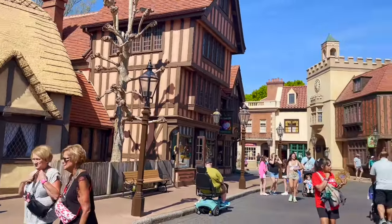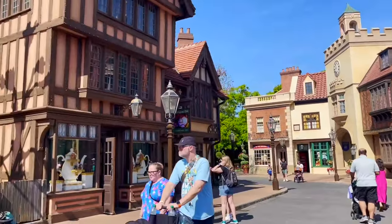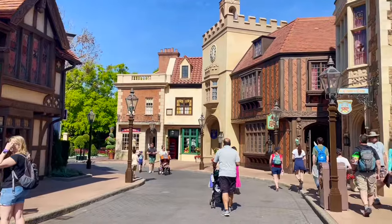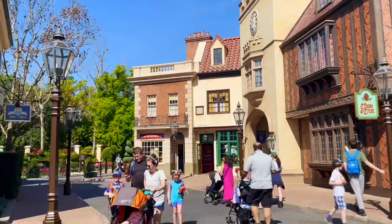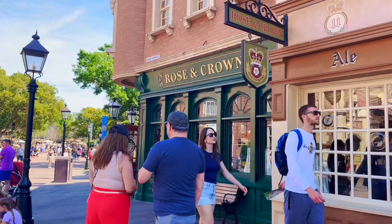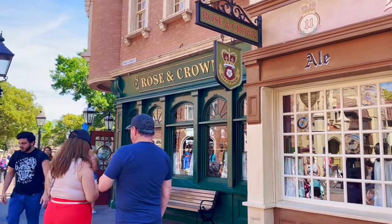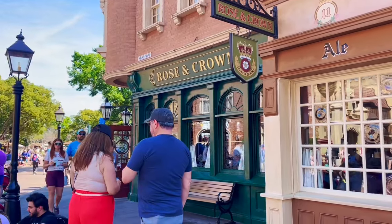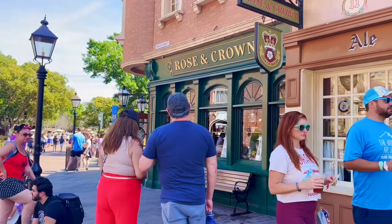That could put me in a bad place later on — we shall see. Next up is the United Kingdom. One of my favorite fun facts about this pavilion is that this little road actually takes you on a tour through the centuries of English architecture, starting with very long ago and going towards more modern times — a really cool little touch. I am from New England and we are pretty snobby about our seafood, especially fish and chips, but I must say Rose and Crown has one of the best fish and chips I've ever had in my life.